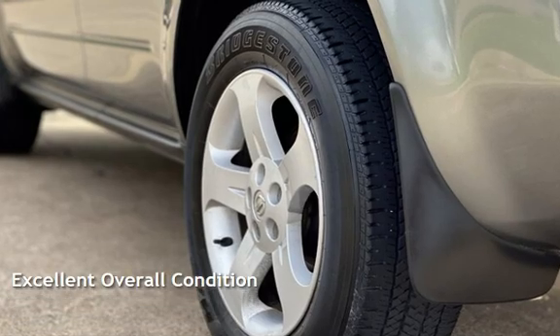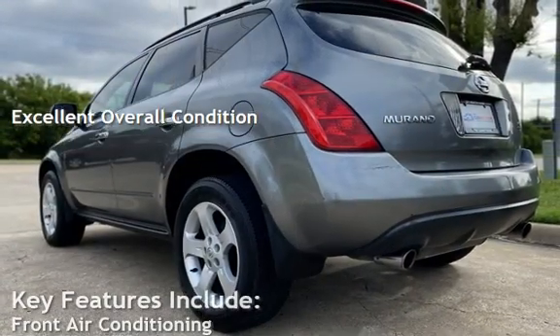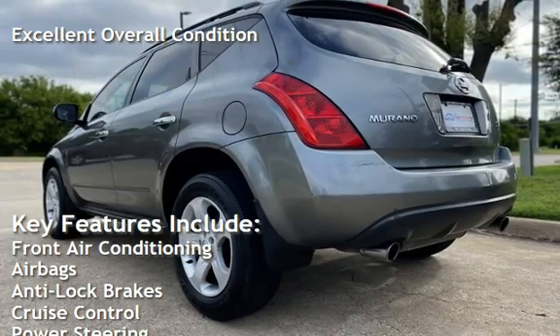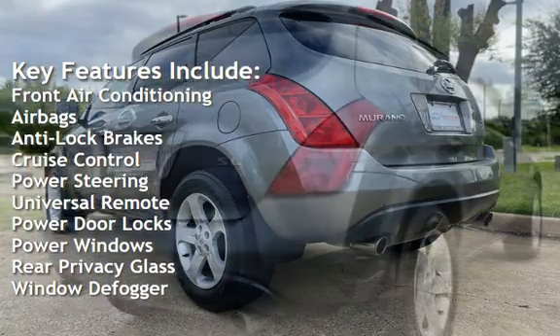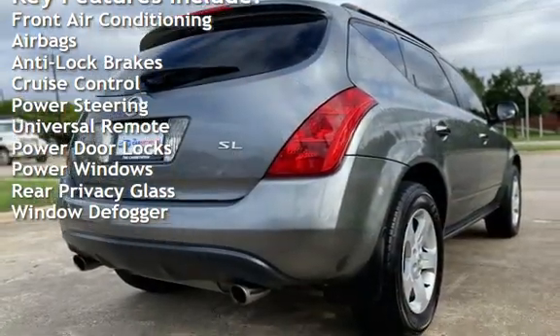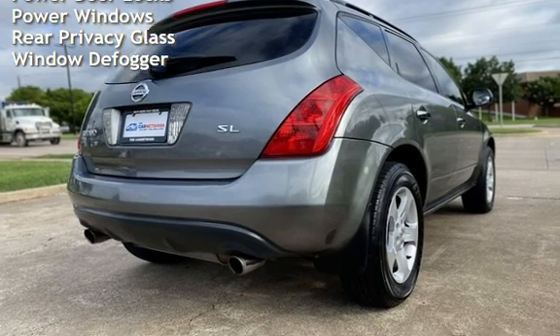This vehicle is in excellent overall condition. Key features include front air conditioning, airbags, anti-lock brakes, cruise control, power steering, universal remote, power door locks, power windows, rear privacy glass, and window defogger.